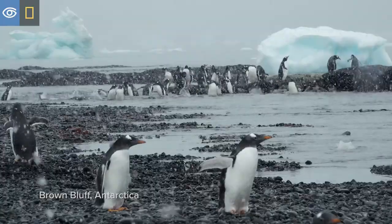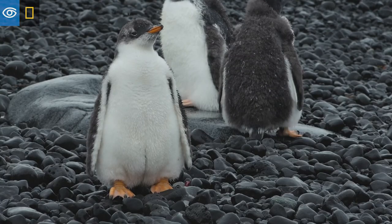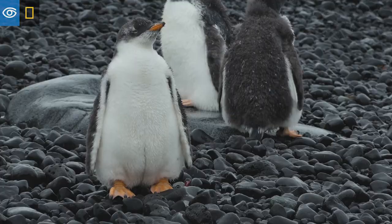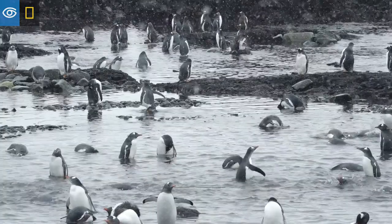We are at the north end of the Antarctic Peninsula, the entrance to the Weddell Sea, at a place called Brown Bluff. The gentoos we find are at the end of the season, in which they have to moult their feathers to be ready for the winter.